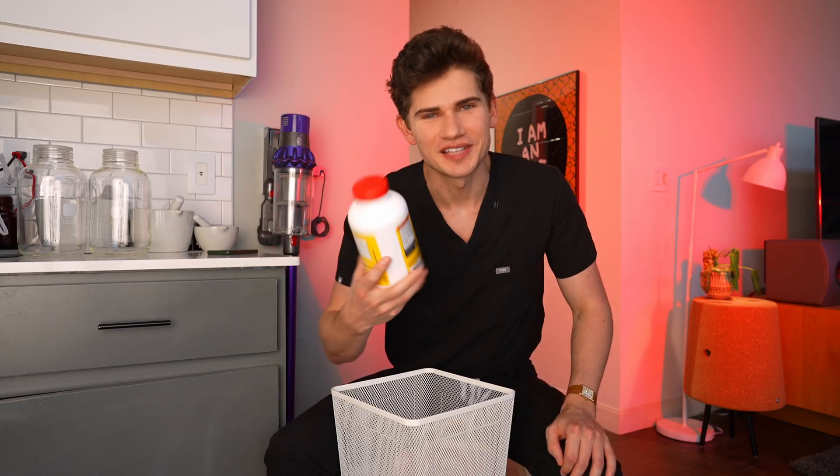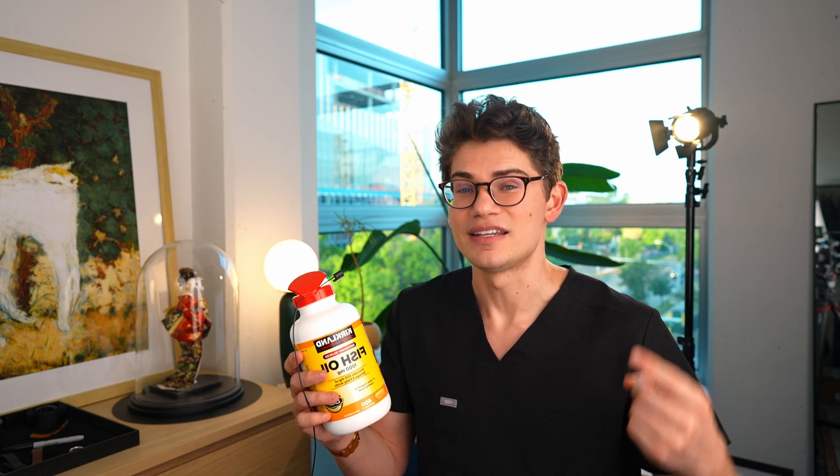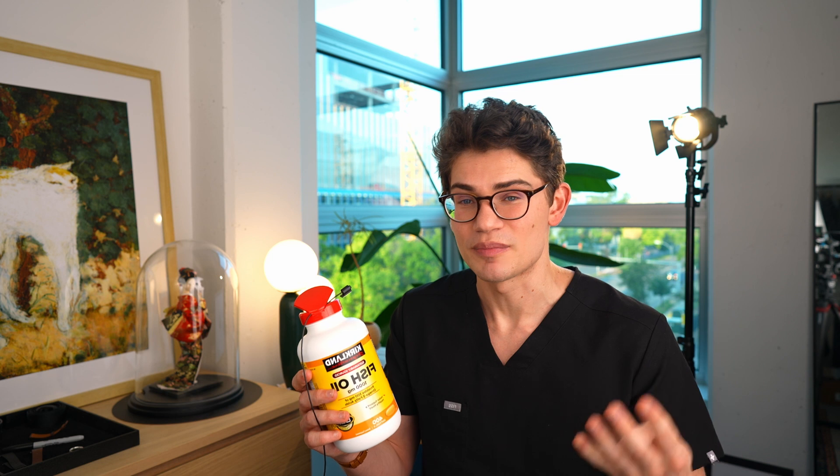20 million U.S. adults take it, but fish oil is entirely useless, and I'm going to tell you why and what I take instead. There's so much research showing that fish oil benefits acne, dry skin, dry eyes, inflammation, pain, triglycerides, and heart disease. Those are the benefits of omega-3s, not fish oil. Let me explain the difference and how you can actually get these benefits.